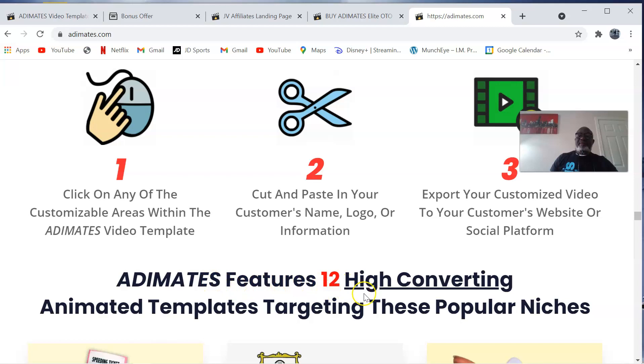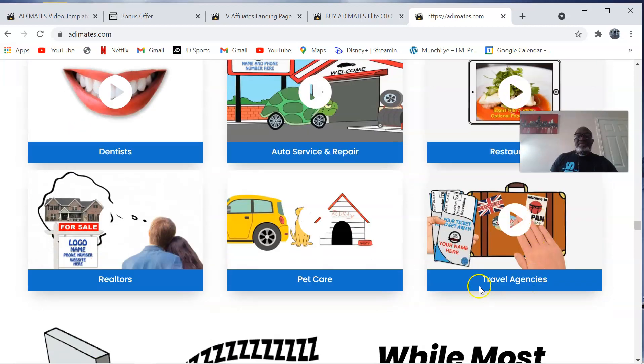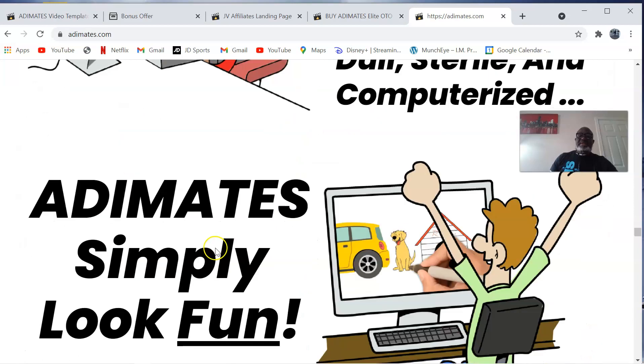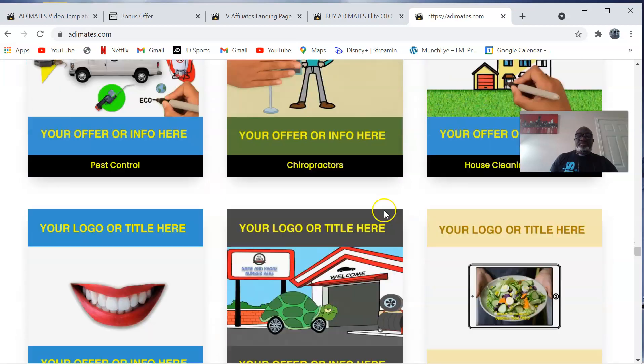Adimates features 12 high-converting animated templates targeting these popular niches: traffic tickets, accounting, tax prep, plumbing, pest control, chiropractors, house cleaning service, dentists, auto service and repair, restaurants, travel agencies, pet care, and realtors. You also have an additional 12 Adimates video templates in square format, perfect for Facebook and Instagram. So that makes it 24 total templates.